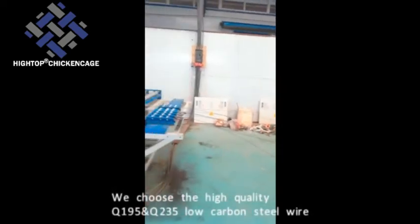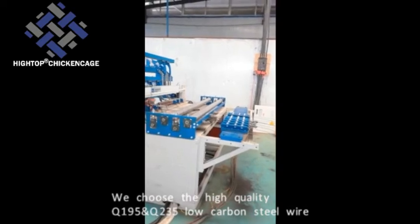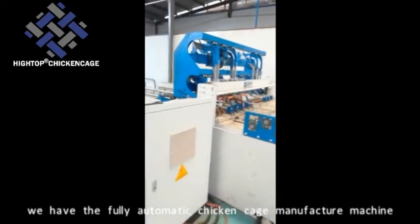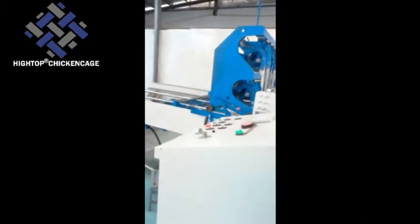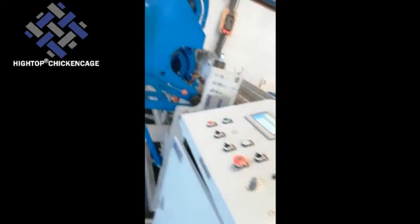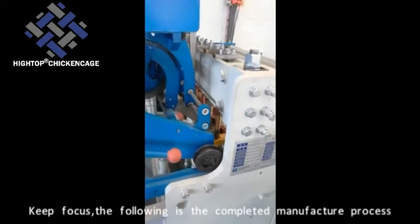We choose the high quality Q100 and 95, Q200 and 35 low carbon steel wire. We have the fully automatic chicken cage manufacture machine, which can produce at least 100 sets per day. Keep focus — the following is the completed manufacture process.